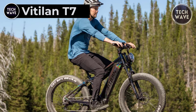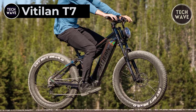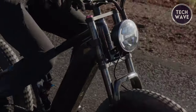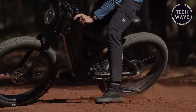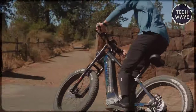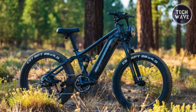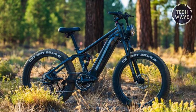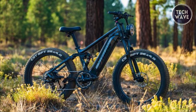Vettelin T7. The Vettelin T7 is the ultimate full suspension mountain bike set to redefine your outdoor adventures. Under the hood, the T7 boasts a robust 48-volt 750-watt Bafang motor, peaking at 1,200 watts with a max torque of 80 newton meters, allowing you to hit speeds of up to 28 miles per hour.